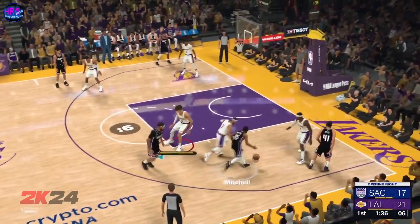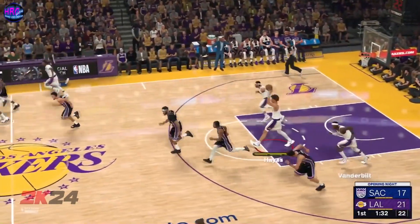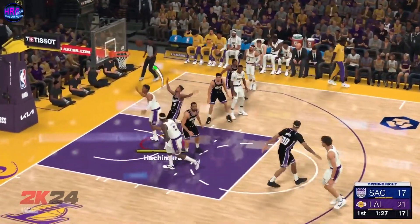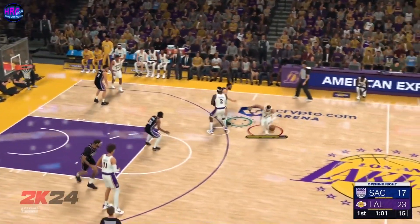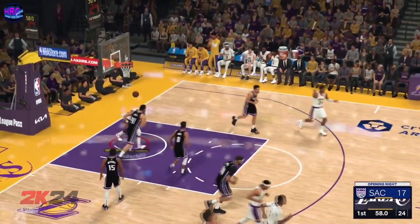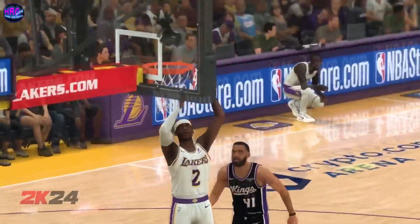A minute 39 left to play in the first quarter, six on the shot clock. Here's Mitchell — he got a piece of it. Achimura finds Reddish, back to Achimura — pass to Vincent, to the inside, Vanderbilt. And Vanderbilt slams it in, throws it down emphatically.